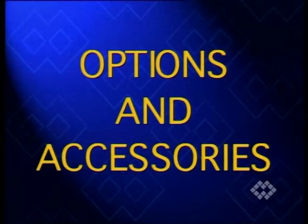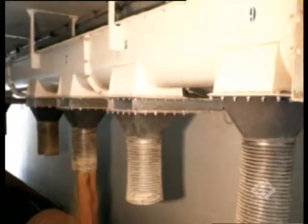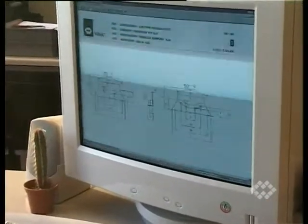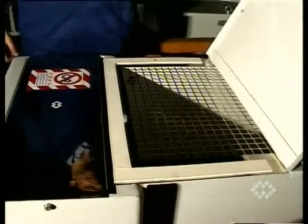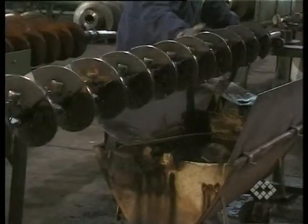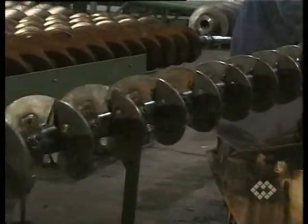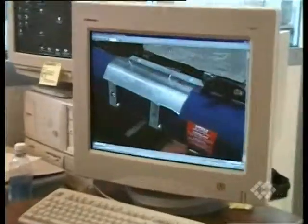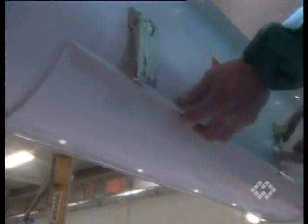WAM trough screw conveyors come with a variety of options and accessories, including additional inlet and outlet ports, trough feet, overflow hatches, paddle-type screws, screws made from special wear-resistant materials, and inspection hatches and drop bottom troughs.